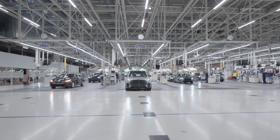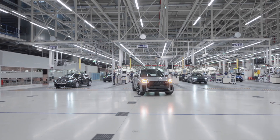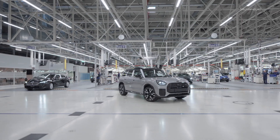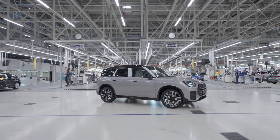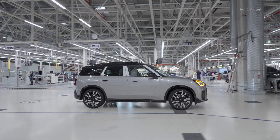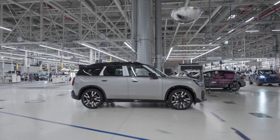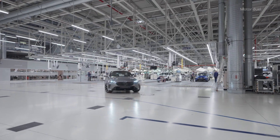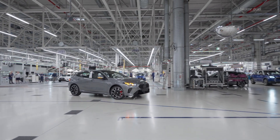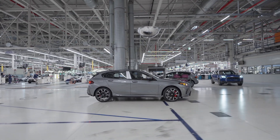Integration into the iFactory concept. The autonomous vehicle system at Dingolfing is a cornerstone of the BMW iFactory strategy, which emphasizes digitalization, flexibility and resource efficiency. This approach transforms traditional manufacturing into a smarter, more interconnected process.